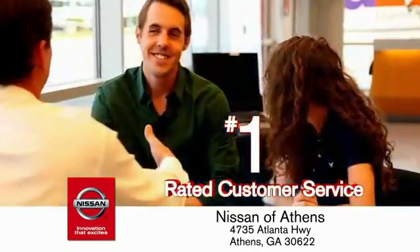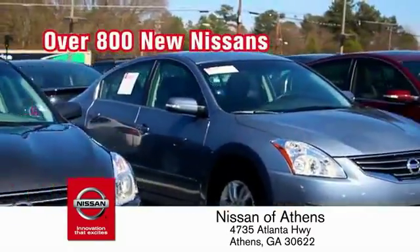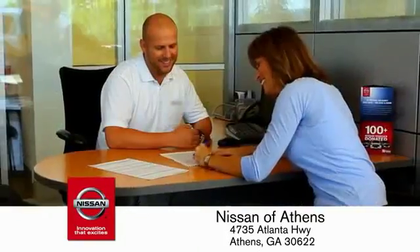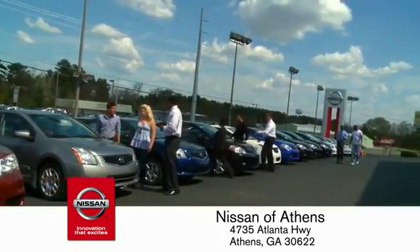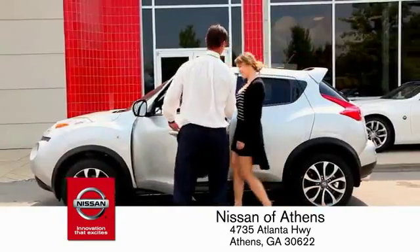Where you'll find our number one-rated customer service and bottom-line prices on an incredible lineup of new Nissans and a variety of pre-owned vehicles. Every deal backed by our promise to give you an honest quote and the best customer service possible. Plus, if Nissan of Athens doesn't have the vehicle you want in stock, we'll find it and deliver it right to your door.